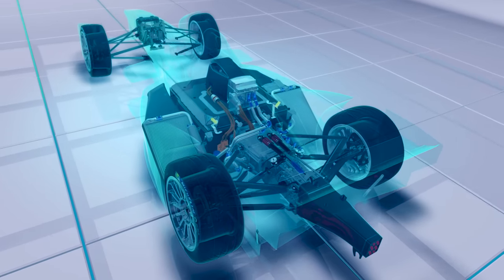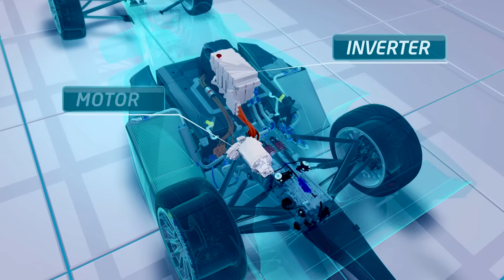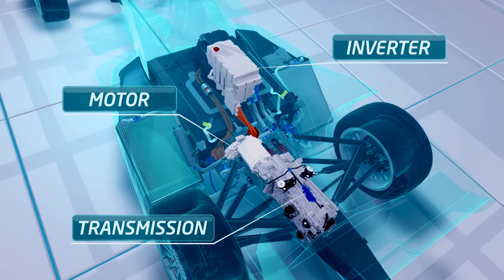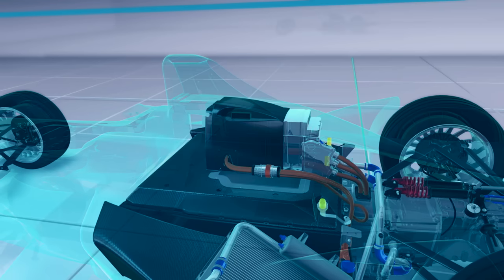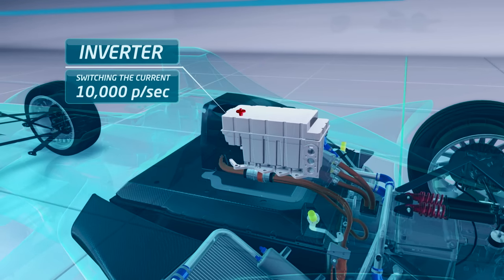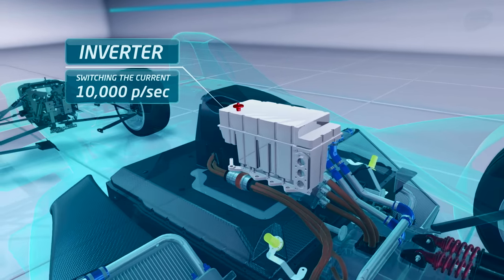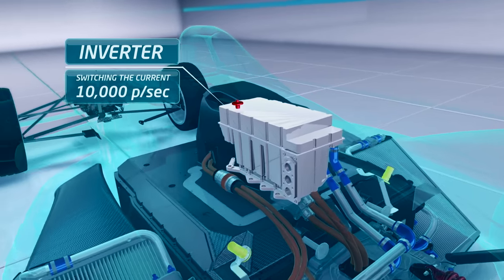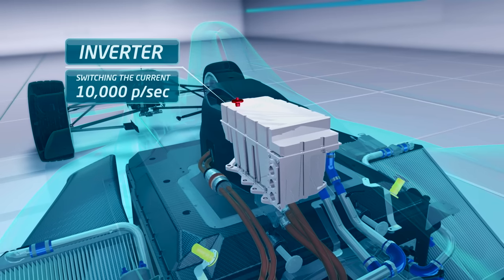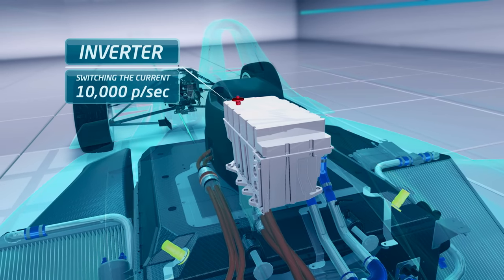It's how they deliver this energy and power to the road that the teams can now develop themselves, by building their own inverter, motor and transmission — known as the drive train. The inverter contains very high power switches that can turn on and off the current to the motor up to tens of thousands of times per second. The inverter, therefore, controls the electrical currents that are delivered to the motor that produce the torque and power to turn the wheels.